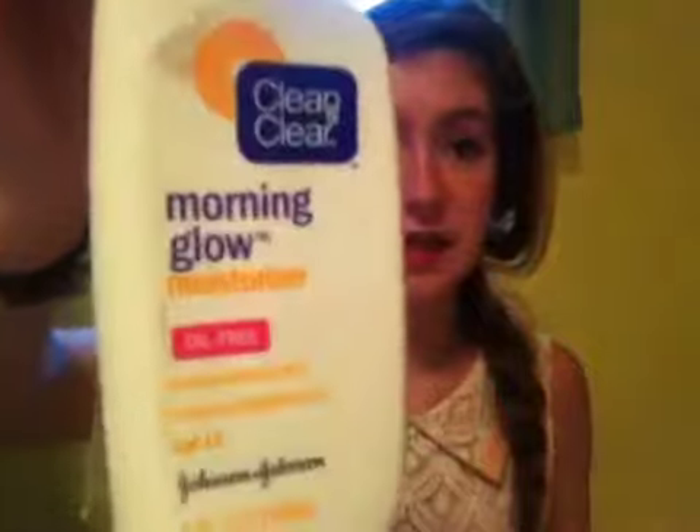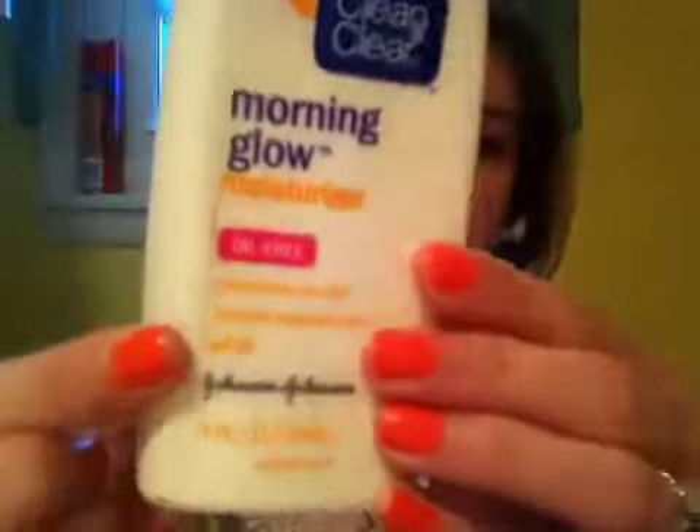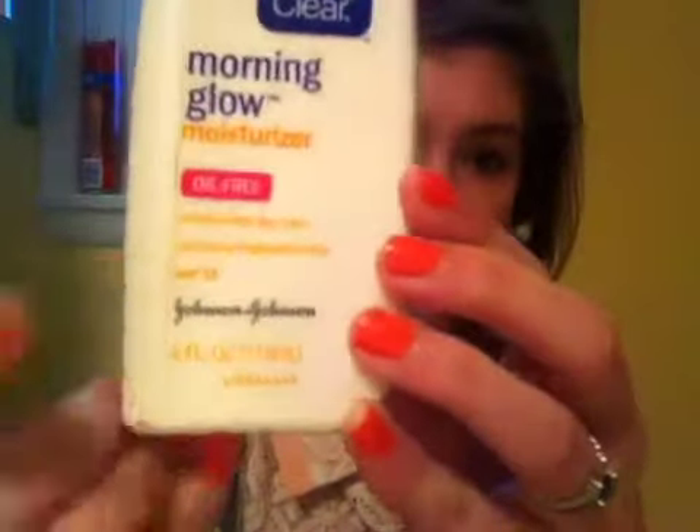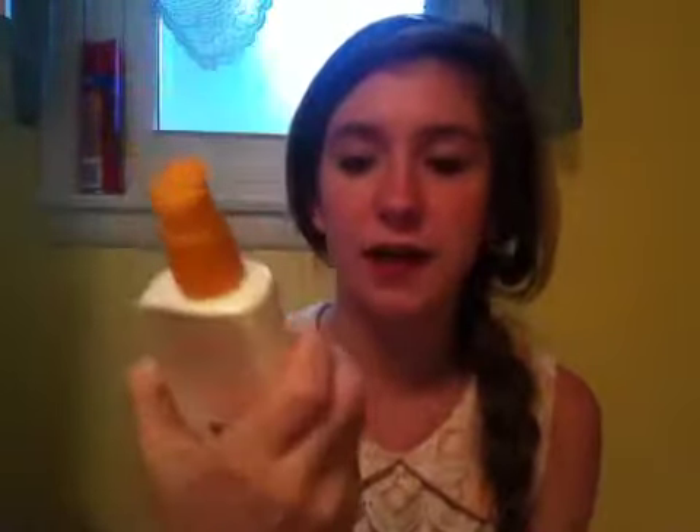This has SPF 15 in it and it's really good. I use this all the time. It's really pretty and it's SPF 15, oil-free, and it is really good. I use this in the morning because it gives a nice glow to your face — it's kind of radiance-looking. It's really good and it smells orangey, like refreshing and citrusy, so I like this.